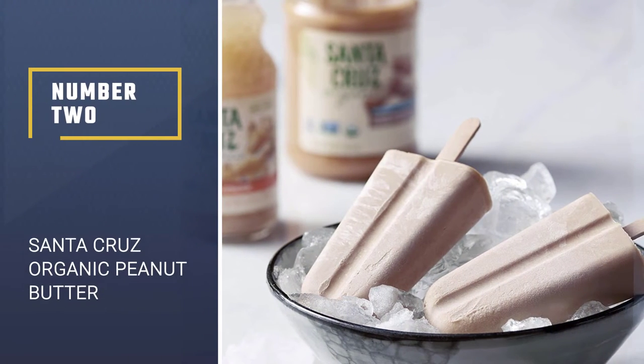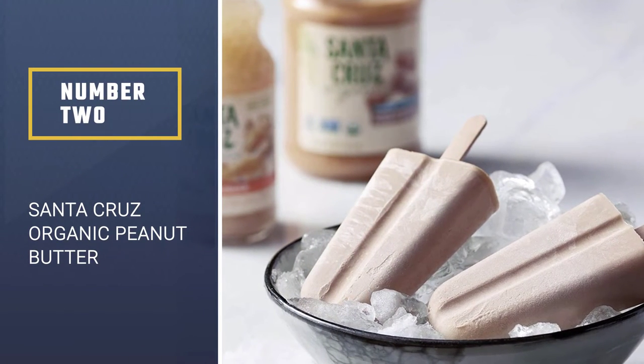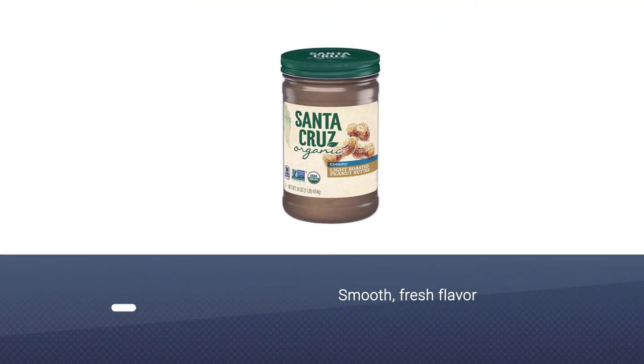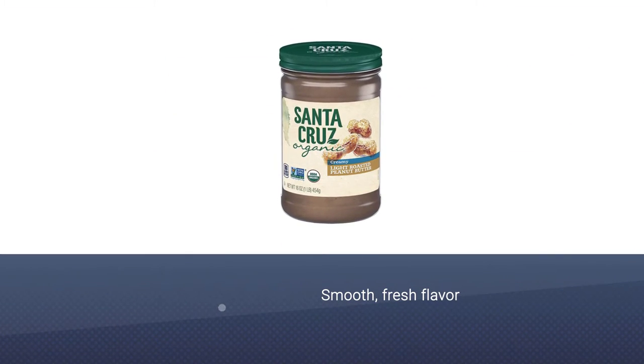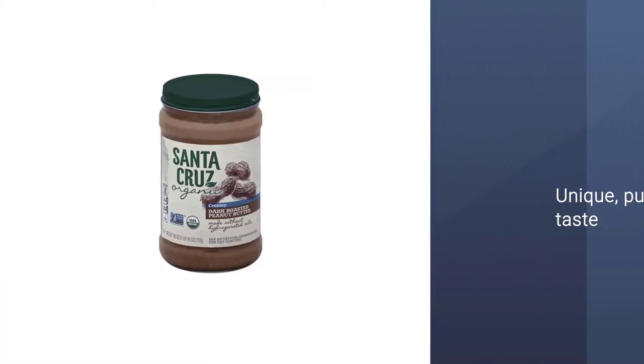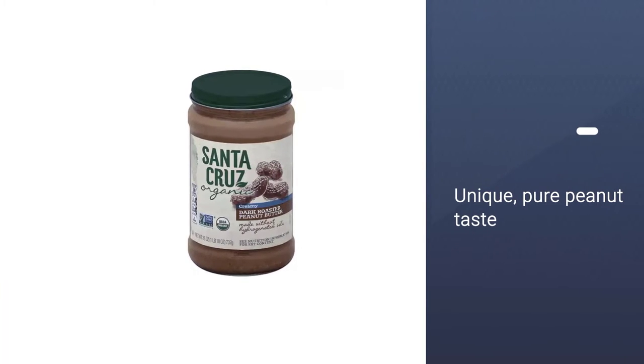Number 2: Santa Cruz Organic Peanut Butter. This organic peanut butter has a smooth, fresh flavor and offers a unique, pure peanut taste. Each 16-ounce container is well worth the price for the appealing texture and robust taste Santa Cruz products are known for.